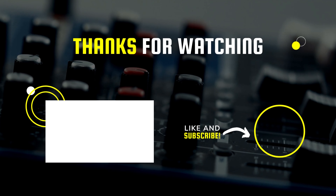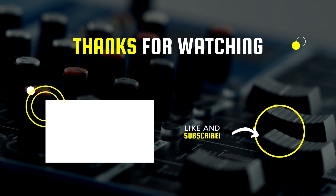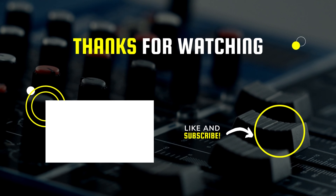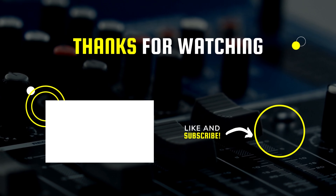That's all for today, guys. I hope you liked the video. Please tell us what products you would like us to review next — leave your comments in the comment section, and don't forget to check out the description box for all the buy links for today's products.